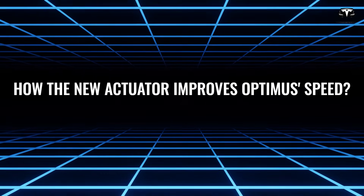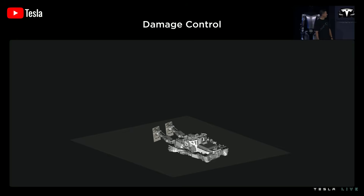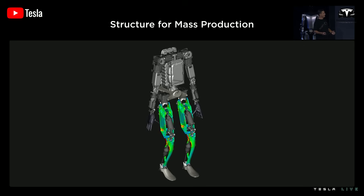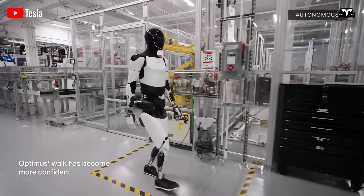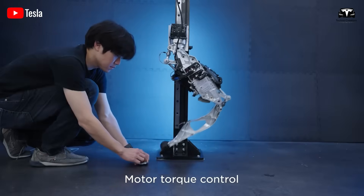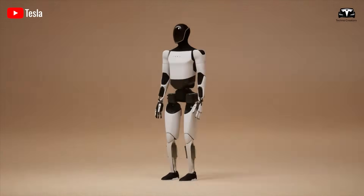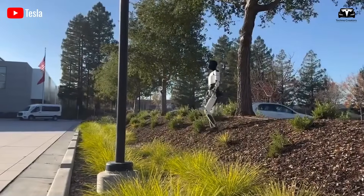How the new actuator improves Tesla Optimus speed. At the heart of Optimus Gen 3's remarkable performance is its advanced actuator system, a critical component that has undergone significant refinement. Speed, in the context of humanoid robots, is not just about moving quickly — it is about agility, precision, and the ability to perform complex tasks efficiently. According to a recent video shared by Elon Musk, Optimus Gen 3 can now reach speeds of approximately 5 mph, a 30% increase from Gen 2's 3.7 mph, and a staggering four-fold improvement over the initial prototype's 1.2 mph. This leap in velocity translates into a robot that can navigate dynamic environments, such as factories or homes, with unprecedented fluidity.